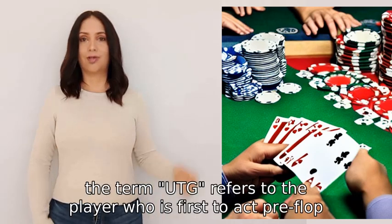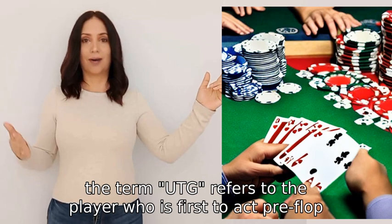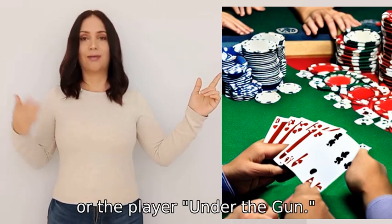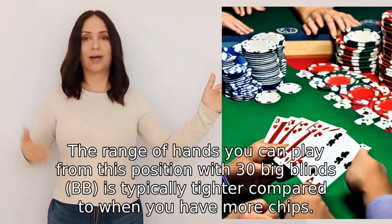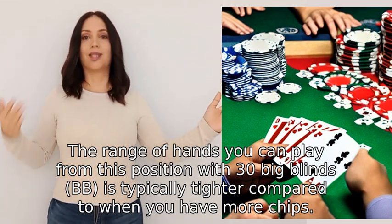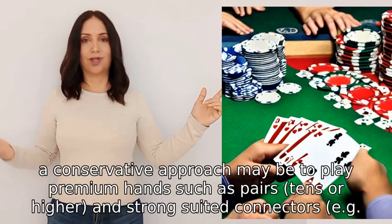In poker, the term UTG refers to the player who is first to act preflop, or the player under the gun. The range of hands you can play from this position with thirty big blinds is typically tighter compared to when you have more chips. With thirty big blinds, a conservative approach may be to play premium hands such as pairs tens or higher and strong suited connectors, for example AJ suited.